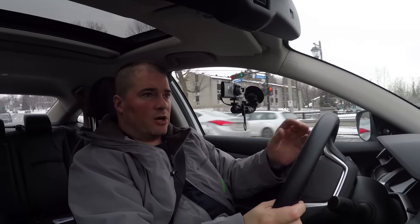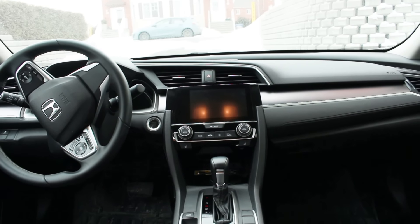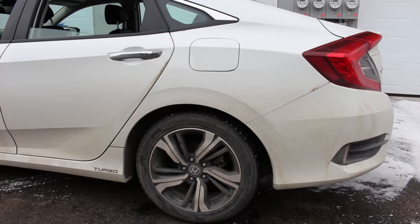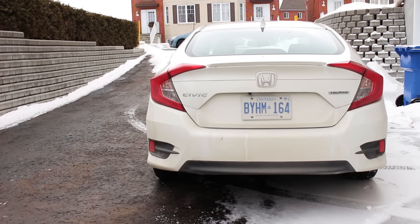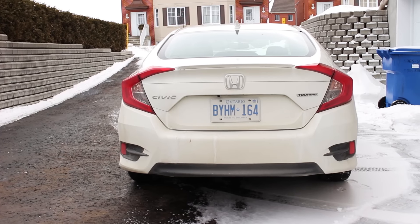Moving along to this car — this is the all-equipped model, so we have to compare apples to apples. We have to compare it to the fully-equipped VW Golf, the Kia Forte, the Ford Focus Titanium, and the Mazda 3 GT. Is this car better than those cars? The short answer is no — it isn't clearly better than those cars. There are some things this car does better, and some things those cars do better.